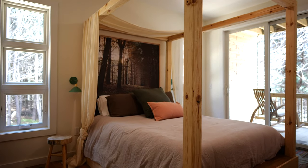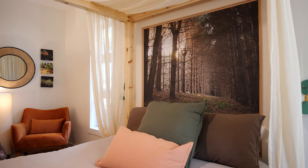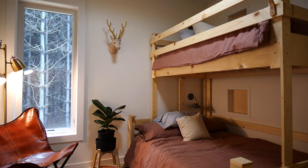It has two master suites. There's a master on the main floor that has a custom canopy platform bed. There's also a bunk room on the main floor which was built specifically for our grandkids — it's a twin over full.